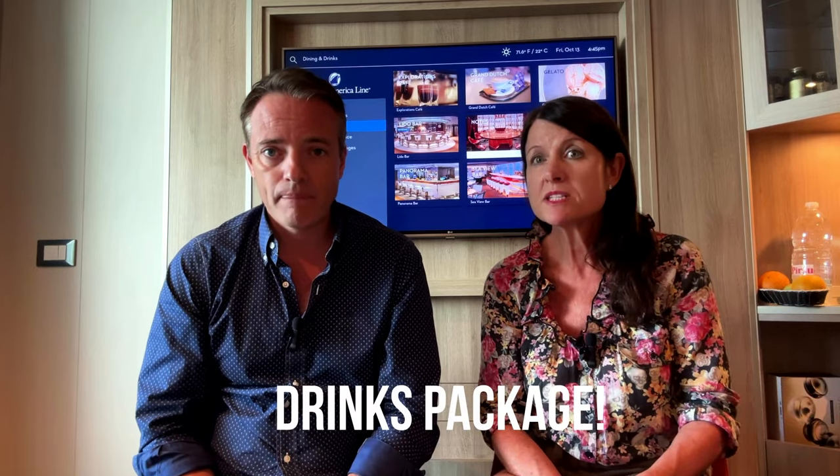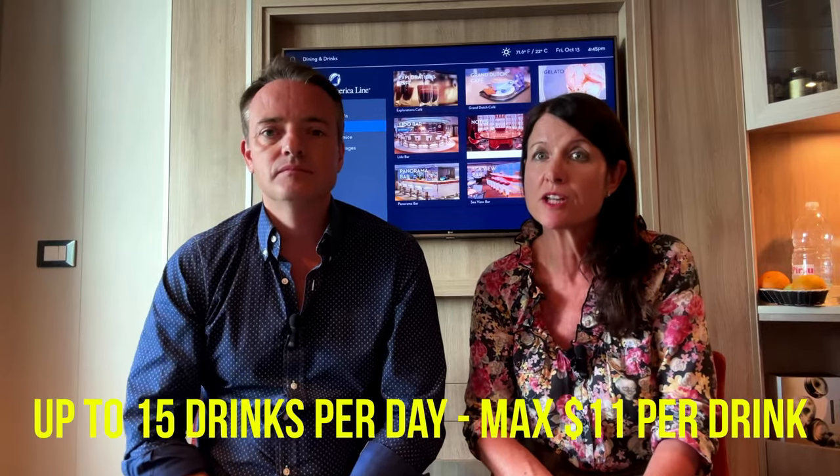In addition to that, the drinks: you can have up to 15 drinks a day on Have It All, up to a value of $11 per drink, which is pretty good because it covers most drinks. We'll go over that in a minute — it's a really good package. These comparisons are based on our experience on a two-week cruise.